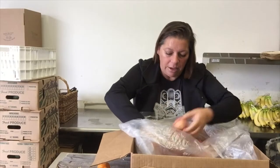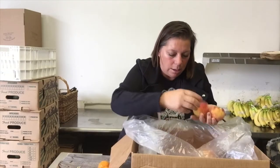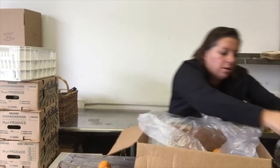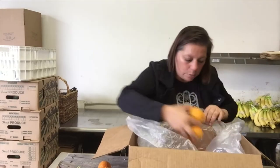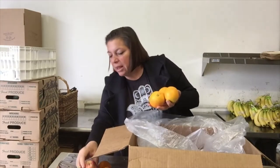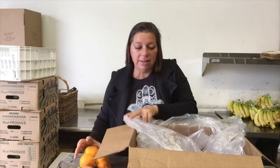And I've got nectarines that are coming. And peaches — lovely peaches. As well as some oranges. And that is what will be in your box this coming Wednesday and Thursday.